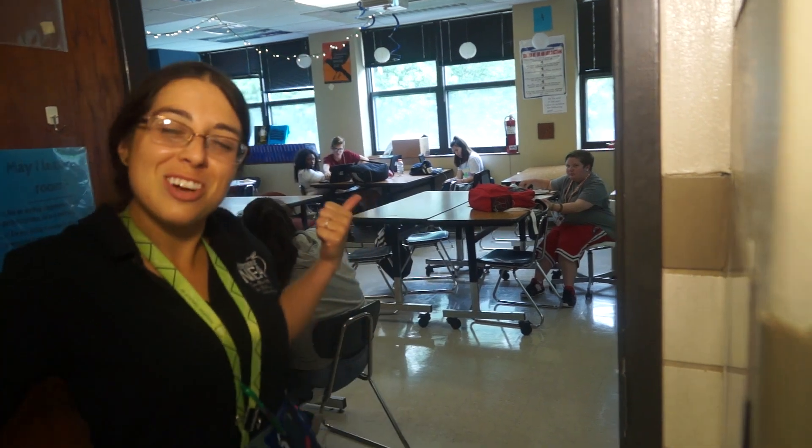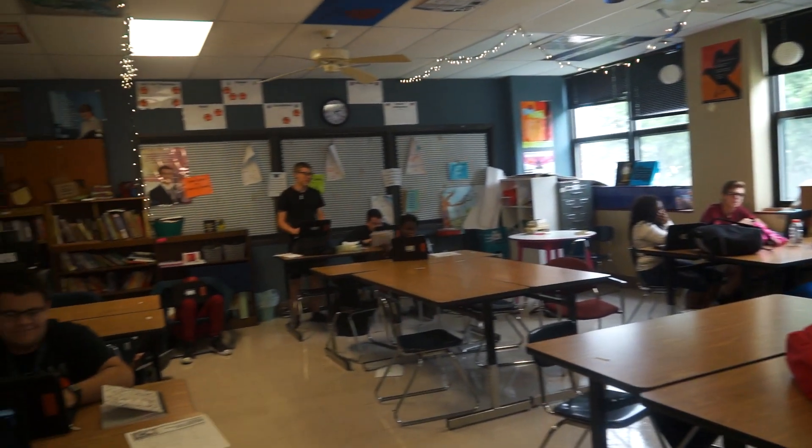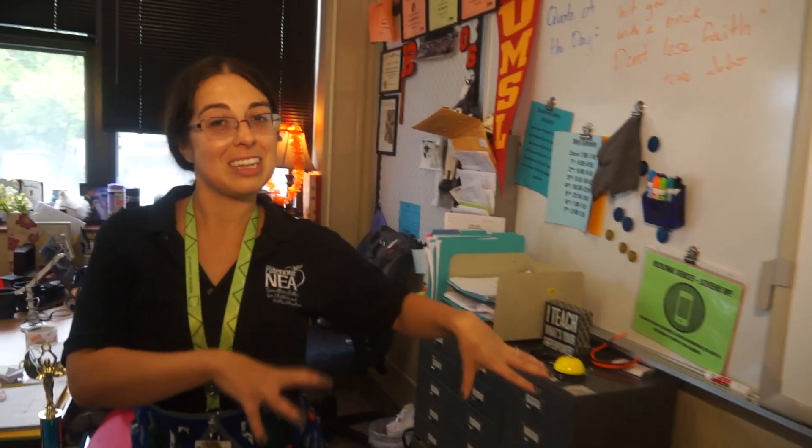Oh, hey! Welcome to my crib of learning! Come on in! So this is my crib — this is where all of the magic happens. These are my students who are definitely working and not staring goggle-eyed at the camera. My students are my favorite part of my classroom, but I'll show you some other parts. The best recent addition, and I think students' favorite addition, is the couch.